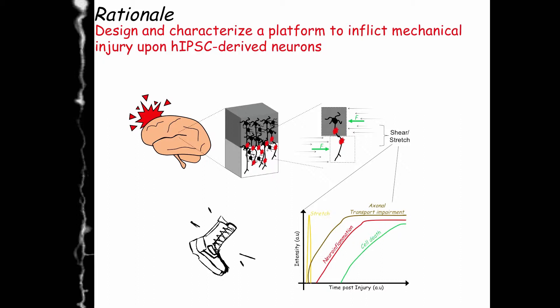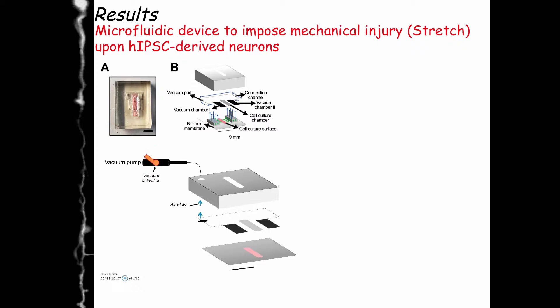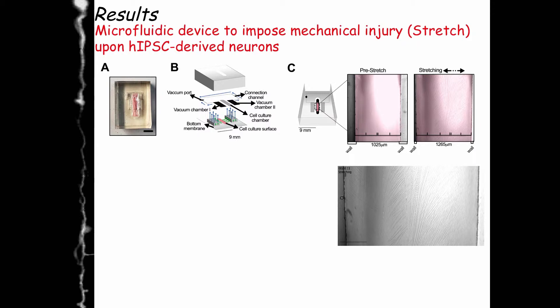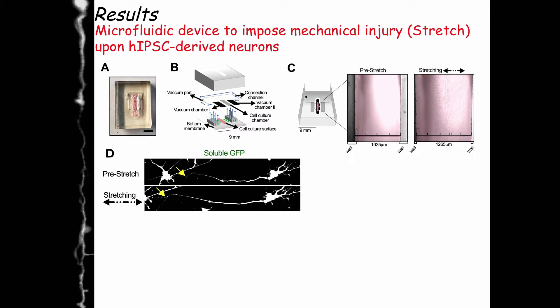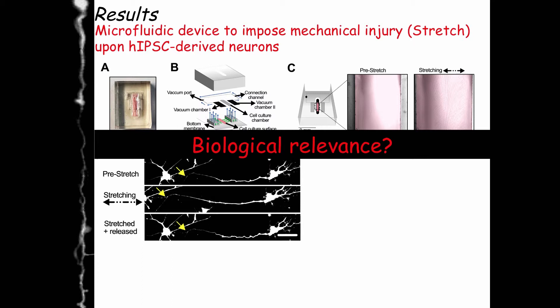We thought we could mimic the stretch strain in cultured neurons to study the downstream outcomes and potentially model traumatic brain injury inducing Alzheimer's disease. To do so, we put together a microfluidic device made mainly of PDMS. Using a vacuum pump we can induce airflow, causing the substrate in the device to stretch. You can see here that when you activate the device, the substrate increases in size. When neurons are plated and the device is activated, they also stretch — the yellow arrow shows how axon length increases — and when released, the axons return to normal but with some morphological change.